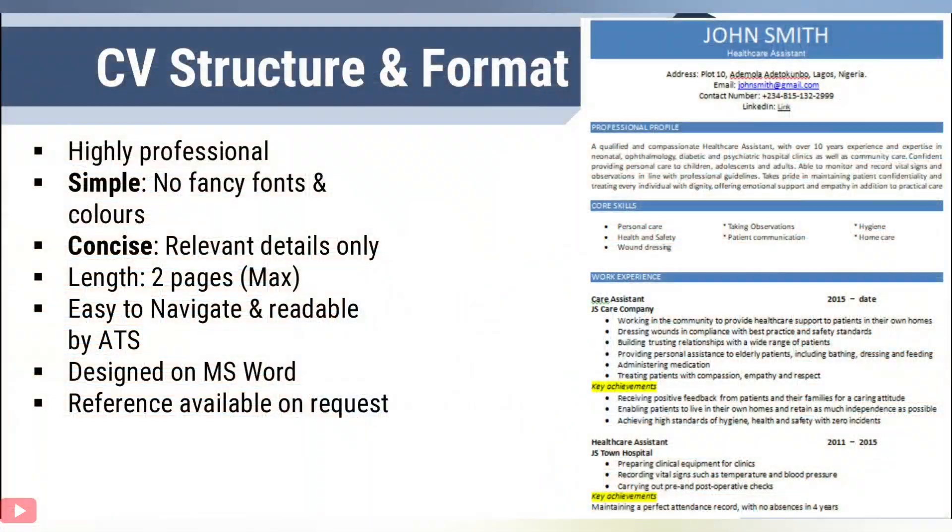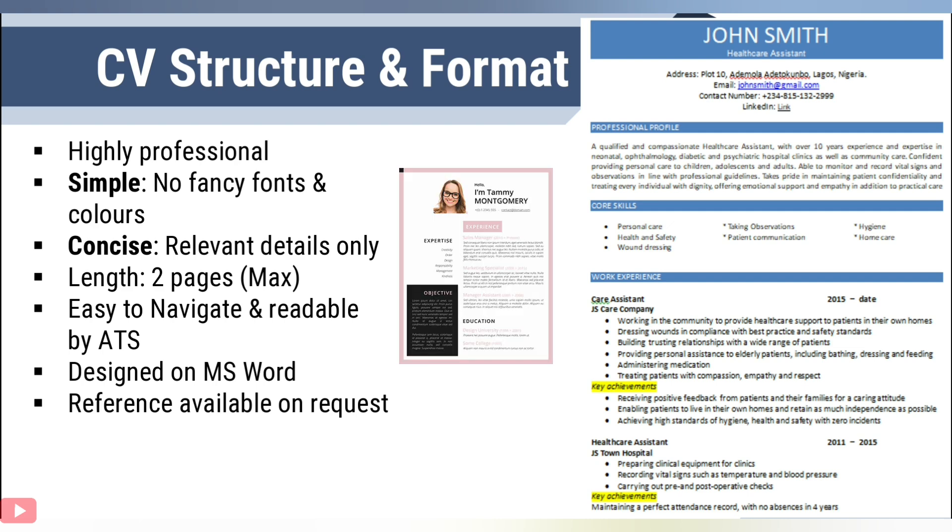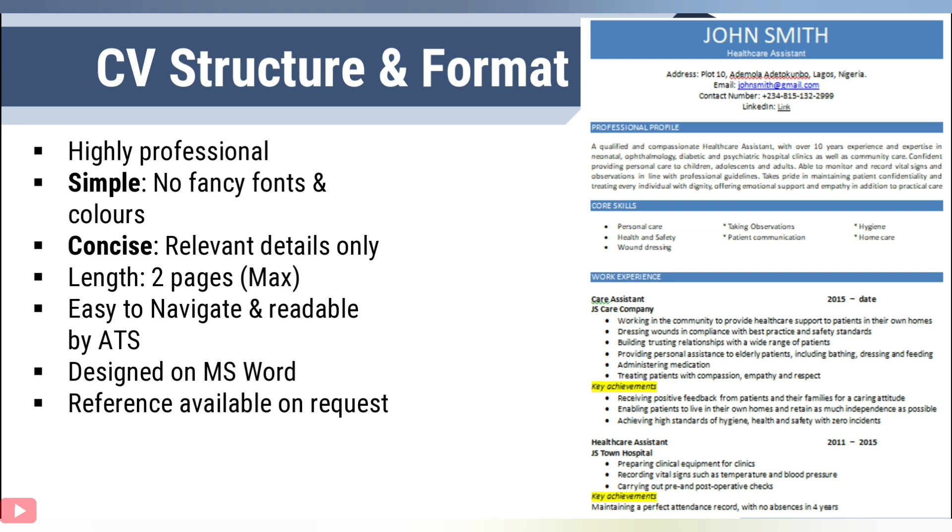Once you have identified the specific skills that are relevant and in demand for your job role, it is now time to look at how to structure and format your CV. The main thing is that you have to keep it highly professional. If you look at the sample provided on your right-hand side, it's just one colour on a white background. You want to make it simple with no fancy fonts and colours, and as concise as possible by providing only relevant details.